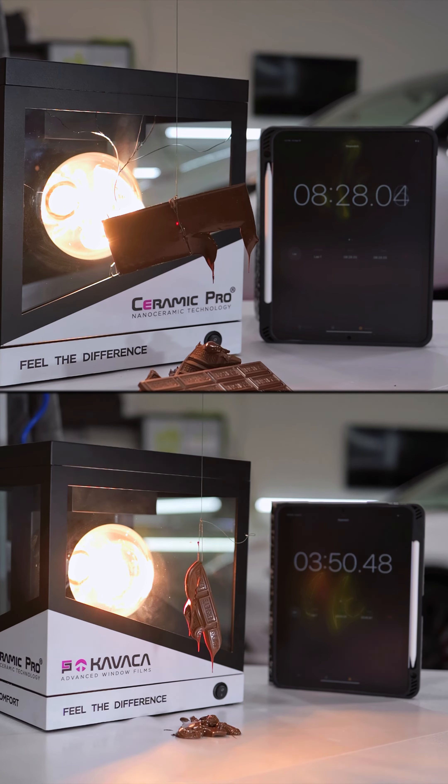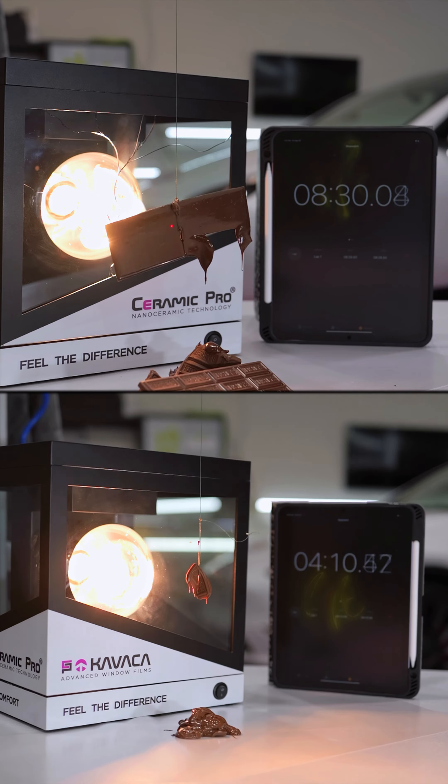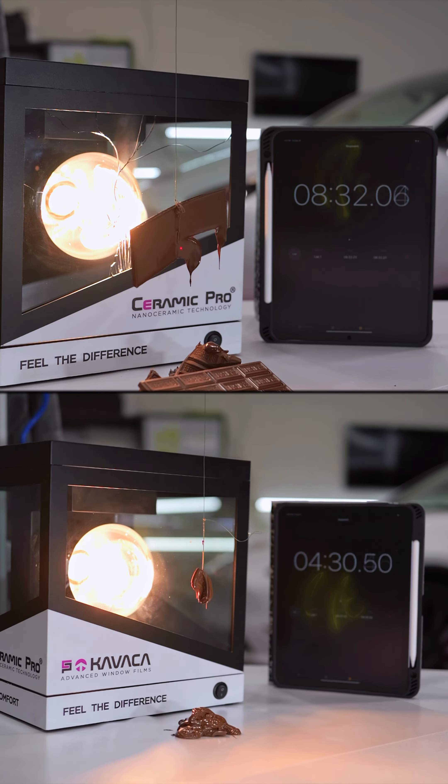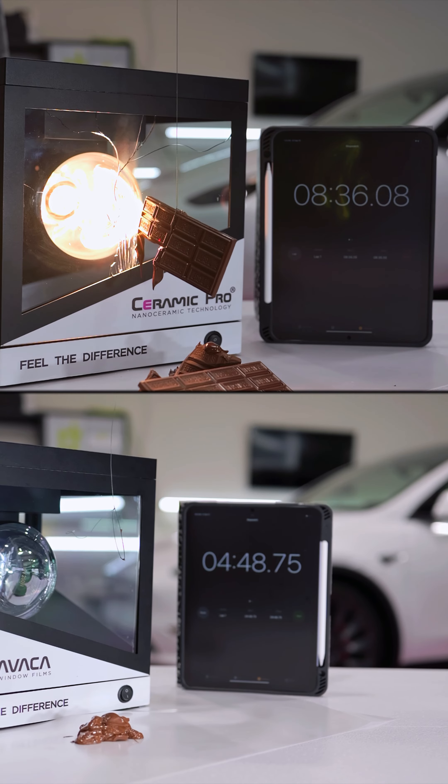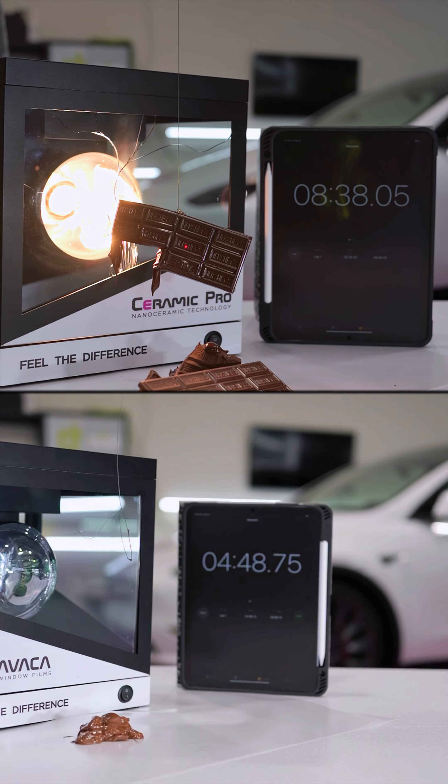Whereas the top, we're 8 minutes in — 8 minutes 30 seconds in — and it's finally starting to melt and kind of fall apart a little bit. But it literally lasts twice as long as the sample with no tint on the glass.